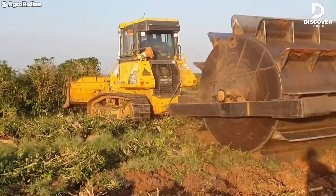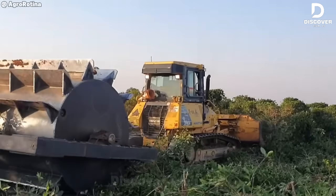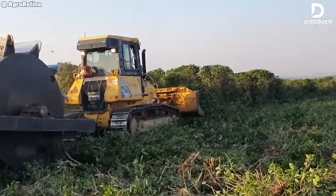This crawler tractor, paired with a precision-engineered knife roller, demonstrates optimal land clearing efficiency. Its substantial weight provides the necessary ground pressure, while the roller's sharp blades handle debris reduction with minimal resistance.